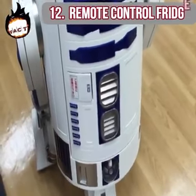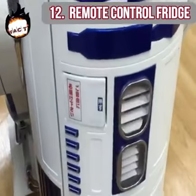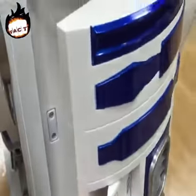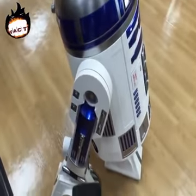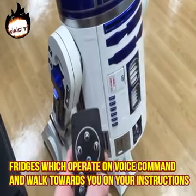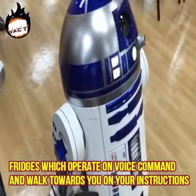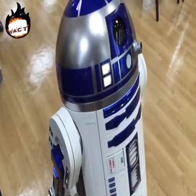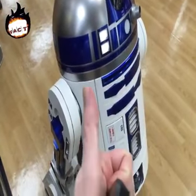Remote control fridge. This is a feature commonly seen in fiction movies — we've all seen moving refrigerators. The Japanese have developed fridges which operate on voice commands and walk towards you on your instructions. You can even adjust the temperature using your voice command.